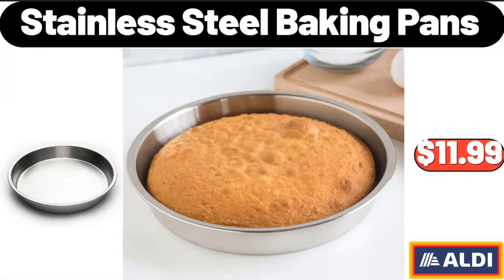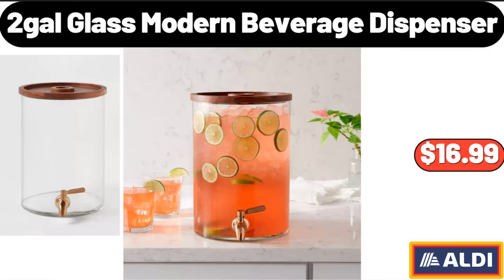Stainless Steel Baking Pans, $11.99. Glass Modern Beverage Dispenser, $16.99.